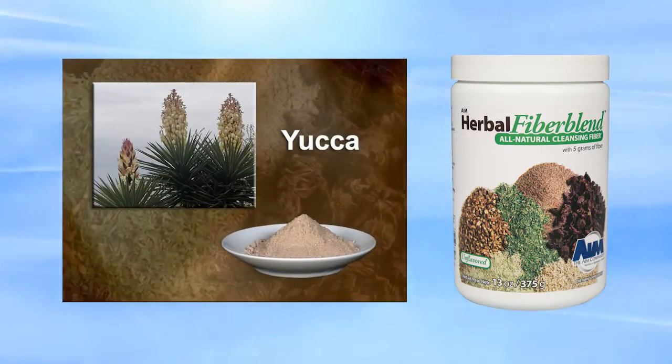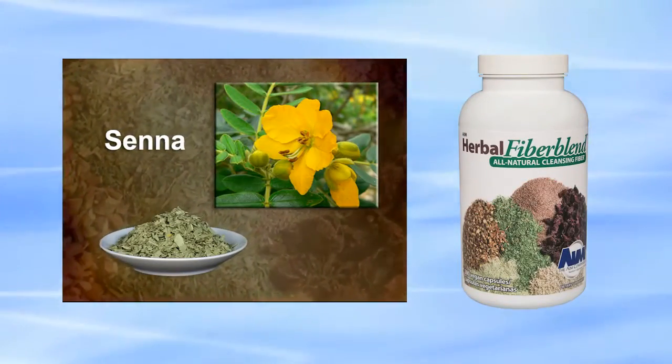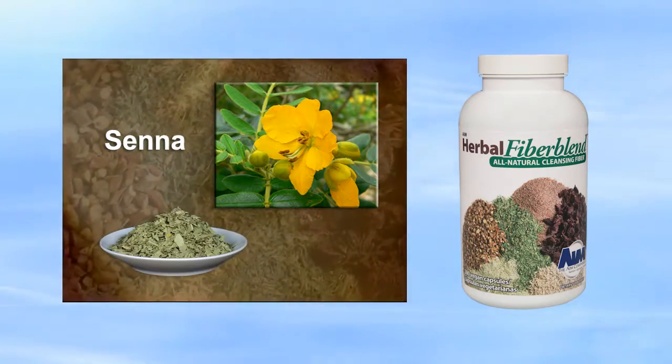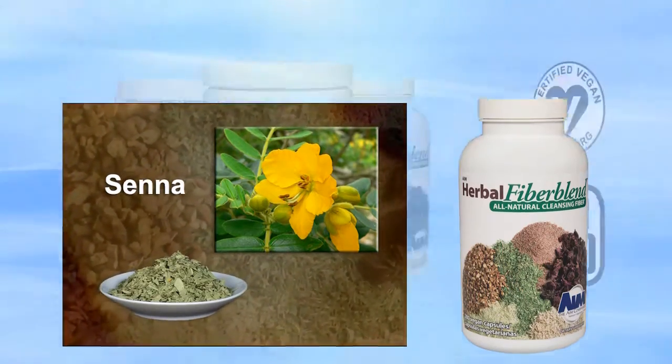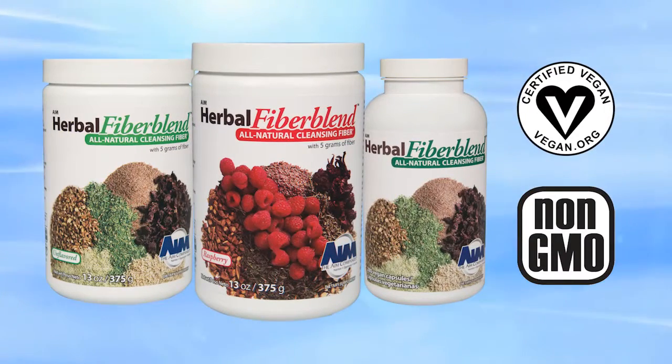Yucca acts as a laxative, stimulating evacuation from the bowels. Senna, which is only in the capsule form of Herbal Fiber Blend, acts as a laxative — it stimulates evacuation from the bowels and promotes peristalsis. AIM Herbal Fiber Blend is cleansing that works.